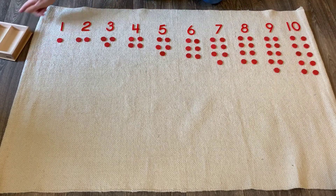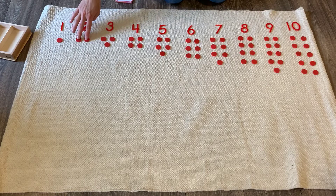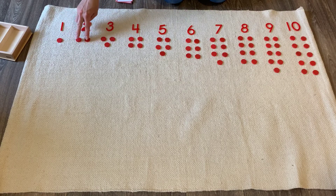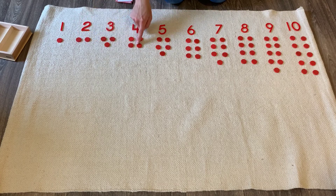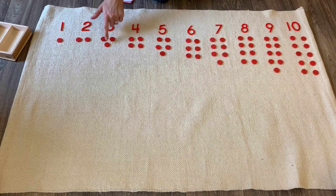Last time when I showed you this lesson, at this point we would have been finished. But now I'm going to introduce something new called even and odd numbers. If you notice, each of the numbers — except for one, because there's only one — but after that, if there's more than one, they're placed together in pairs, meaning in groups of two. Whichever one is extra is on the bottom in the middle.